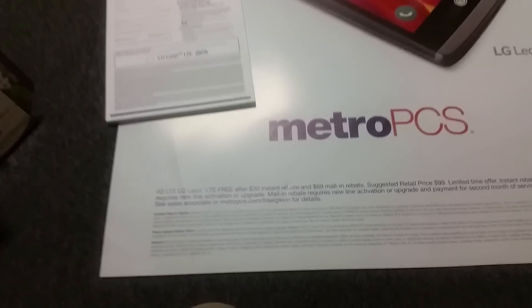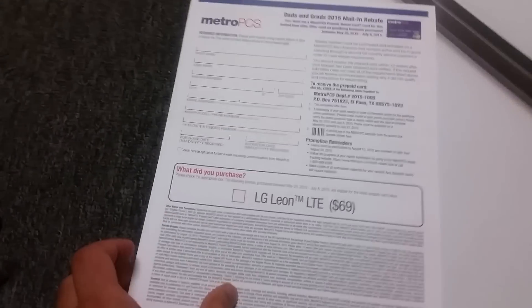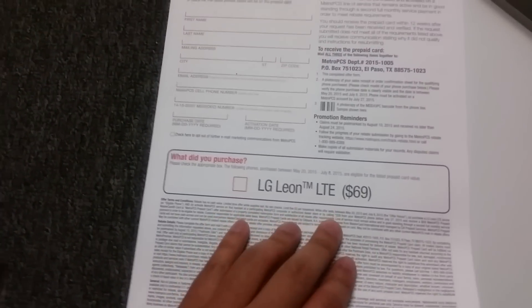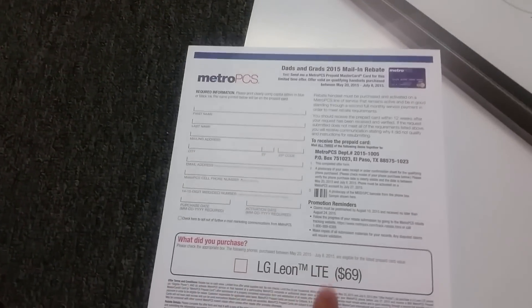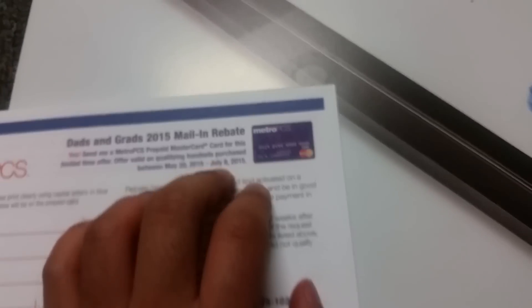My honest opinion is I think this will do very well because at this price, it has the same features — this is a retail price of $99 while the Galaxy Avant is at $199 retail price. This mail-in rebate form is what you're going to have to fill out to get that $70 back. Some people don't really believe in this stuff and say you might not get that card back when you fill it out — who knows? I've tried it a couple times and I actually got it.